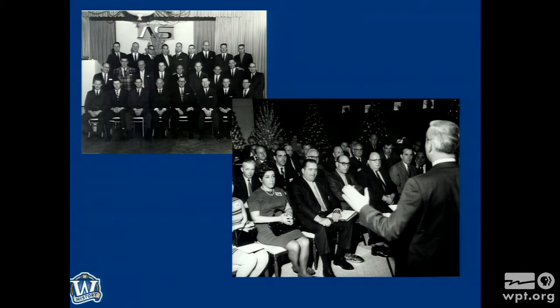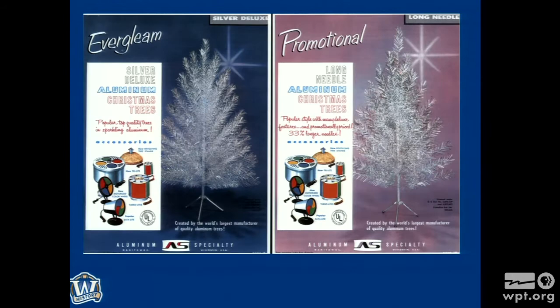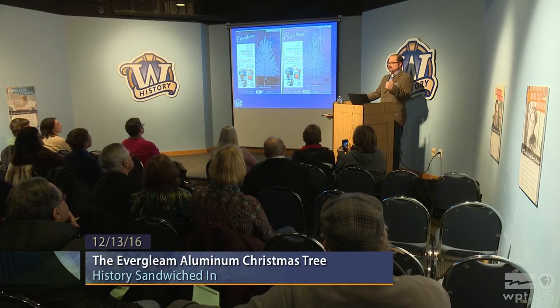Jerry was good to trees and trees were good to Jerry. Jerry is addressing buyers in that 1969 image — you see Evergleams as well as their new artificial trees in the background. From a historian's standpoint, there isn't a pile of documentation and company records to go to. We have the trees, we have catalog pages, and we have people — the folks who participated. We can talk with them. We can hear their stories.